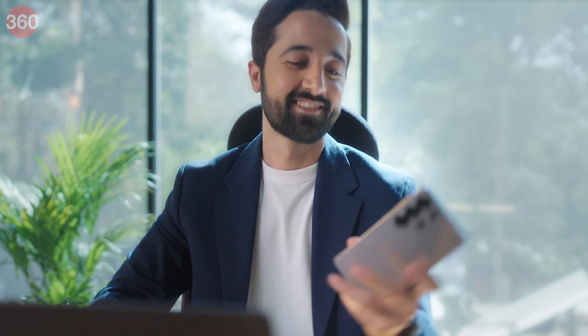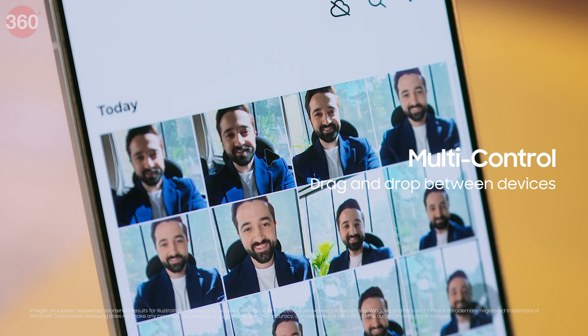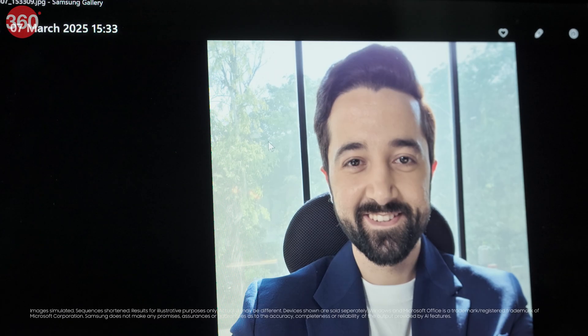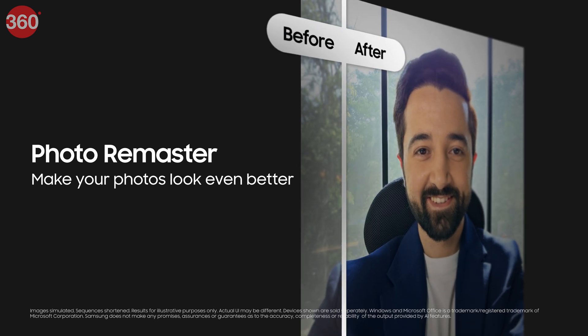An important presentation like this needs to look good. And so do I. I move my cursor into my phone and drag and drop files and images — how cool is that? A quick clean up with Galaxy AI and this will look perfect for my Titan slide.